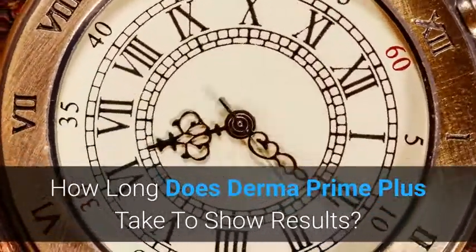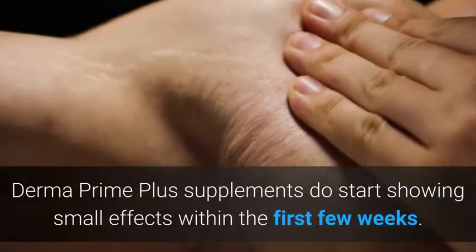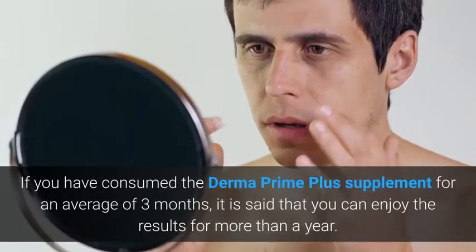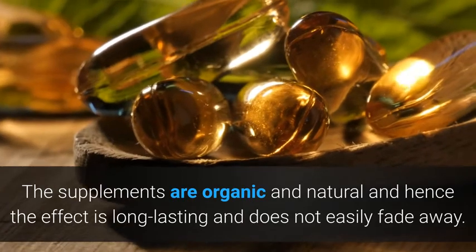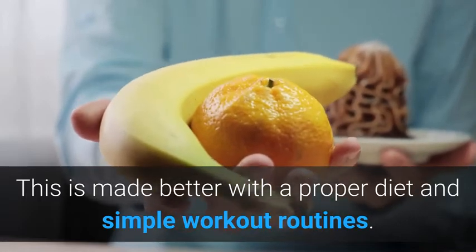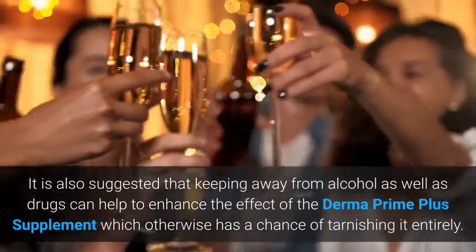How long does Derma Prime Plus take to show results? On average, it will take about two to three months to see results, though this can change from person to person. The supplements do start showing small effects within the first few weeks, so you must be consistent in consuming them. If you have consumed Derma Prime Plus for an average of three months, you can enjoy the results for more than a year. The effect is long-lasting and is made better with a proper diet and simple workout routines. Keeping away from alcohol and drugs can also enhance the effect.